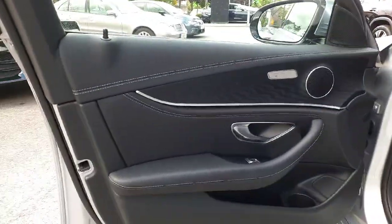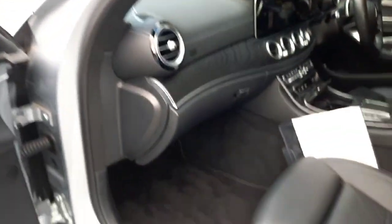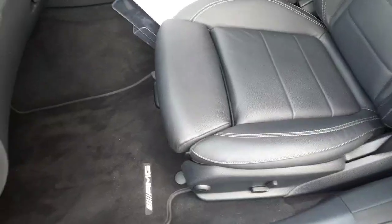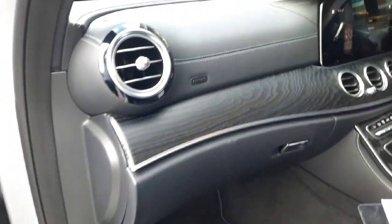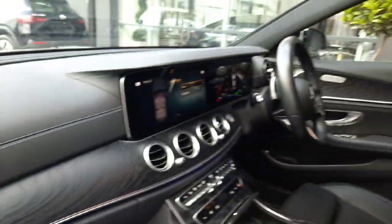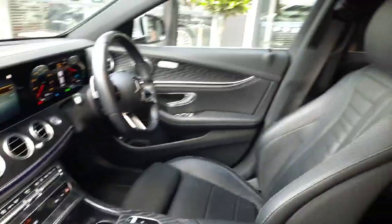As I take you inside this car, you'll see it's finished with heated front seats and a black leather interior. It has AMG floor mats, a leather-bound dash, and is also finished with Opal Ash Wood trim.